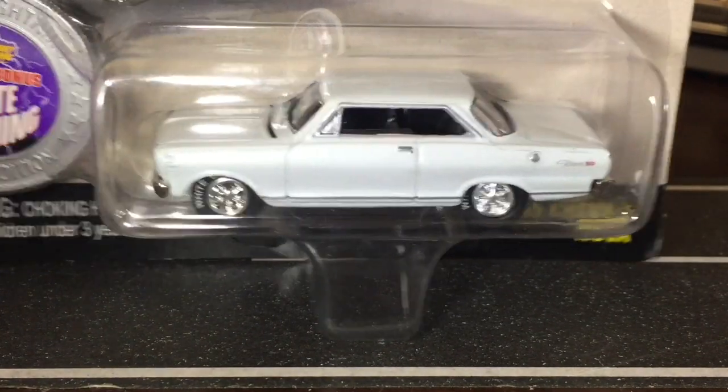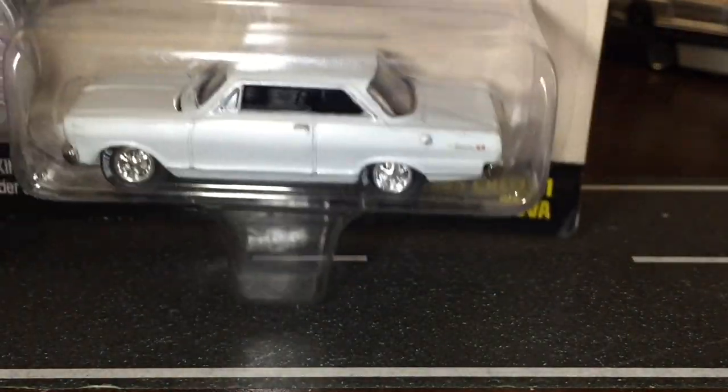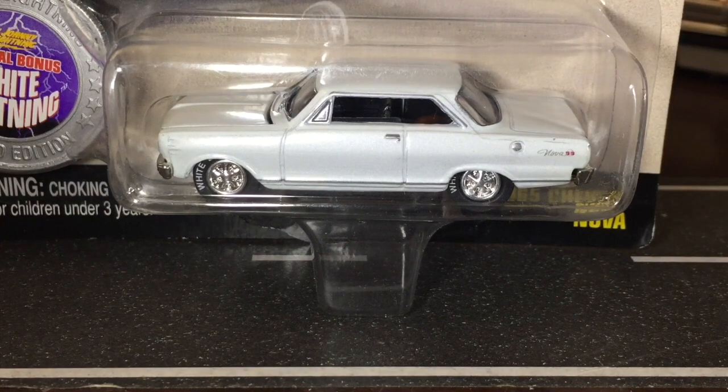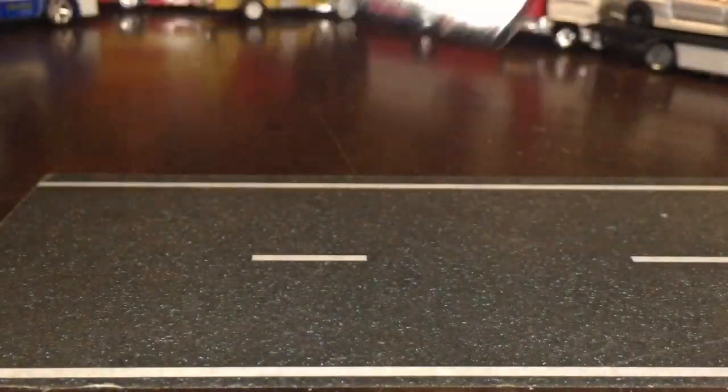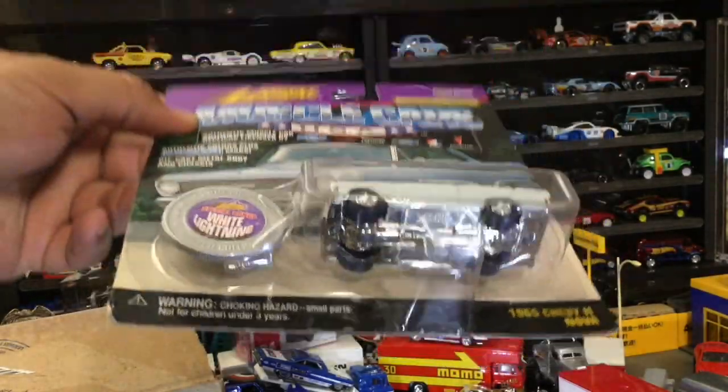Why don't you just open it? See how thankful he'll be once I open it. I like this car because I like the Novas — the 65, 66 — this is awesome.